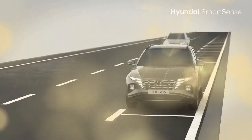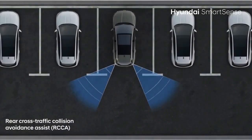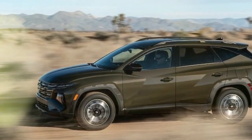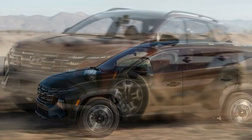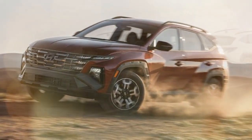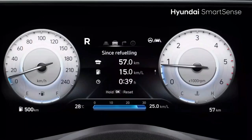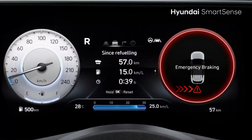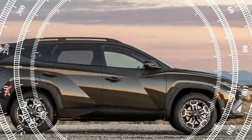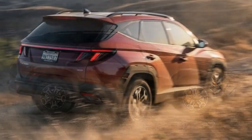Center console redesign. While the new dash layout is a welcome improvement, many Tucson buyers will likely appreciate the redesigned center console even more, especially in models with shift-by-wire transmissions like the hybrids and plug-in hybrids. These versions now sport a sleek two-tier console with a repositioned wireless phone charger, cup holders, additional controls, and some cupboard storage on top with extra space below. Previously, the Tucson's shift-by-wire models had buttons on the center console to select gears — a design we weren't particularly fond of. For 2025, Hyundai replaces this with a steering column shifter, which frees up more space in the front row.